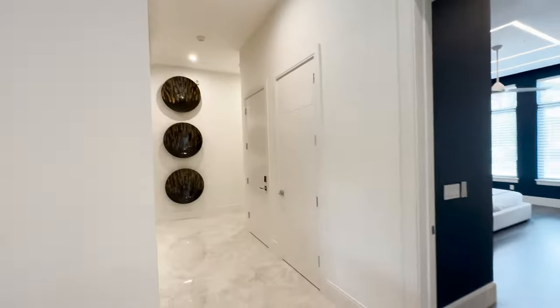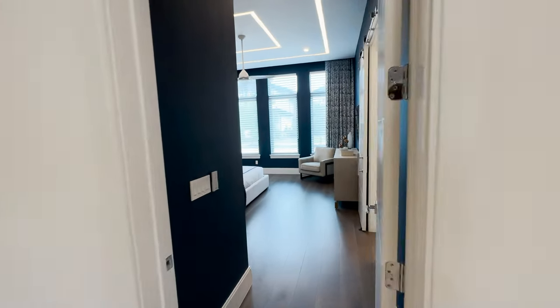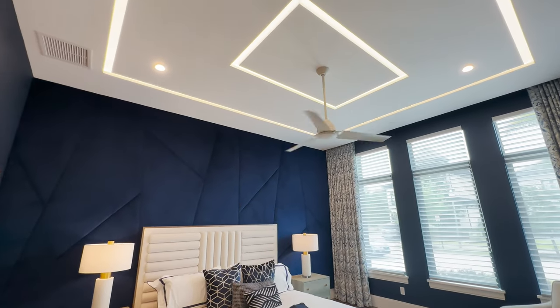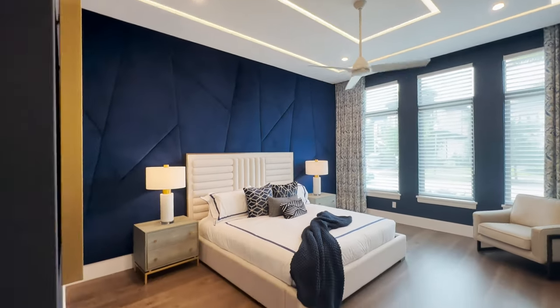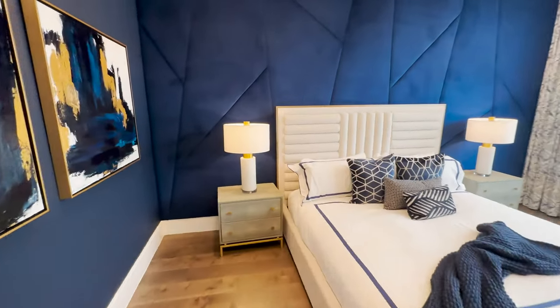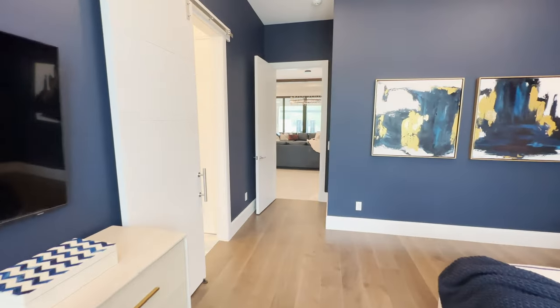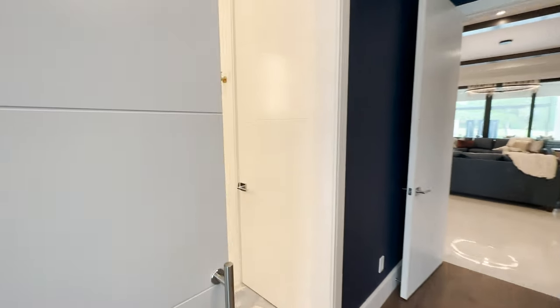Let's show you some of these guest suites on the first level, each with their own theme. This one has a beautiful LED backlit drop ceiling and I love the blue velvet feature wall behind the headboard. McNally Construction Group has their own design-build team with Debbie Darf and artists they brought in to do some of the features throughout this home.